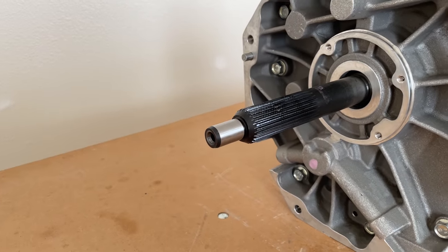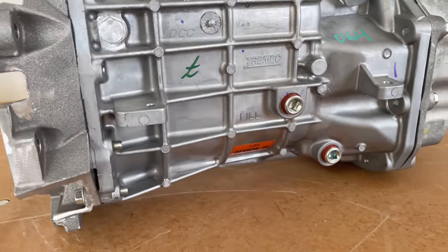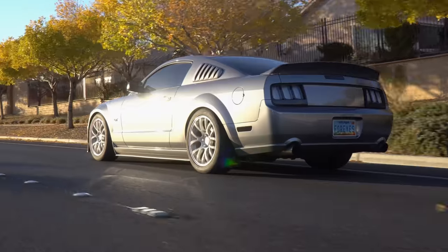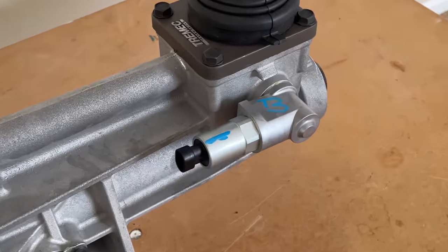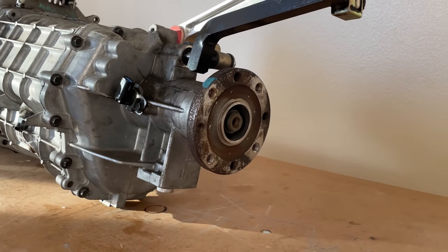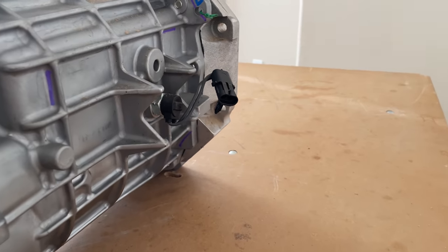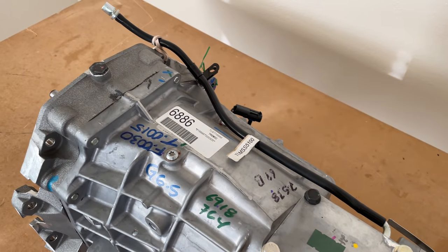At the front of the T56 Magnum is a beefy 26-spline input shaft. This is where rotational energy from the engine is delivered to the transmission. These two holes are for adding and removing fluid — the top one for filling and the bottom one for draining. This is the vehicle speed sensor, or VSS. It tells the vehicle's computer how fast the rear wheels are spinning by monitoring the rotational speed of the output shaft. Up here by the shifter is the reverse lockout solenoid, which prevents you from accidentally shifting into reverse on the highway. At the back of the transmission is a 31-spline output shaft with a slip yoke design, quite different from the flange setup on the TR3650s and MT82s. On the right-hand side is the reverse light sensor, and this mysterious black tube that runs across the top is just a vent for the gearbox.